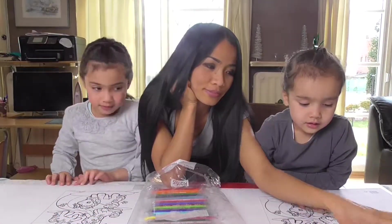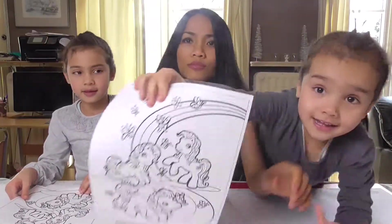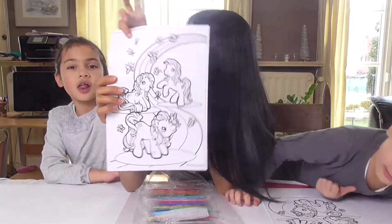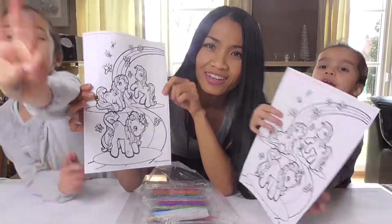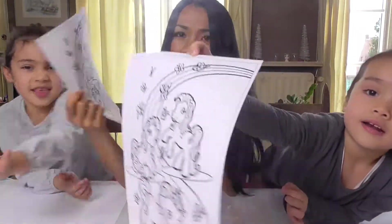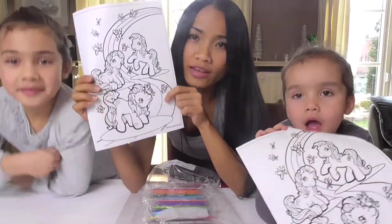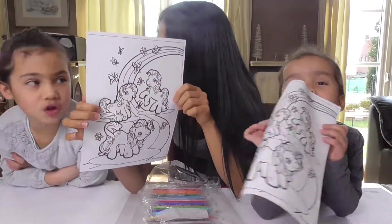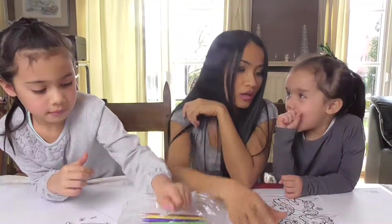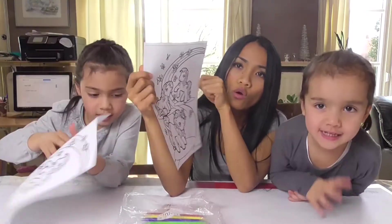Today we are going to make the rampart! The tree marker color challenge between Yuna and Nisa! Who makes the most beautiful colour? A colour? Puppet colour! A pendant challenge between Yuna and Nisa — who is the winner?